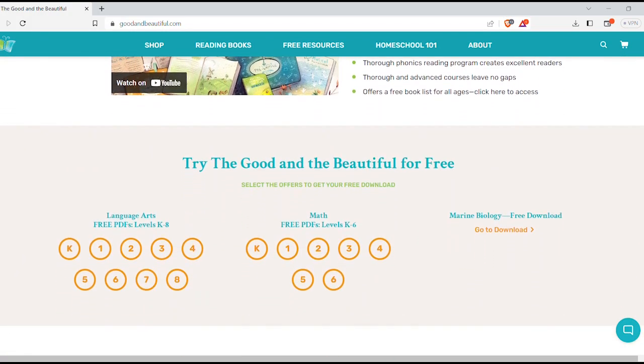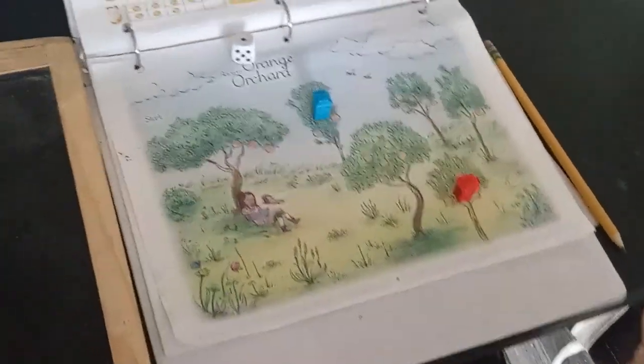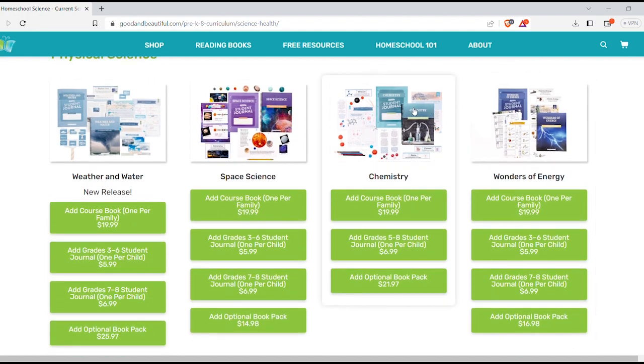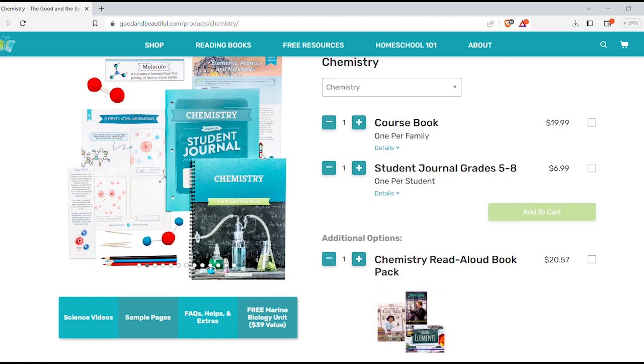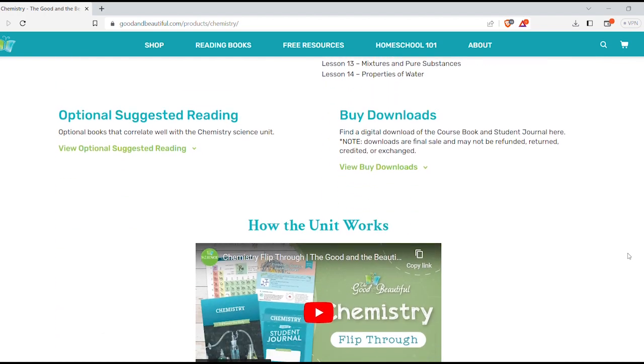I came across this curriculum a while ago and I've been using it for sixth grade English and kindergarten math. It's full curriculum and it is absolutely free. I am considering purchasing other subjects just because it is a complete all-in-one curriculum.